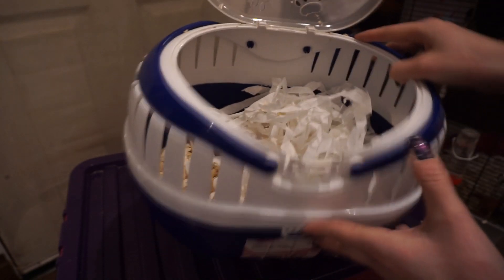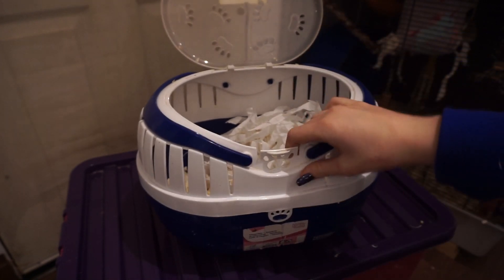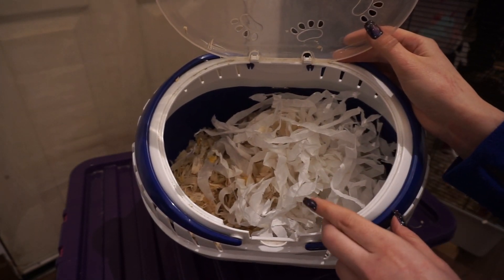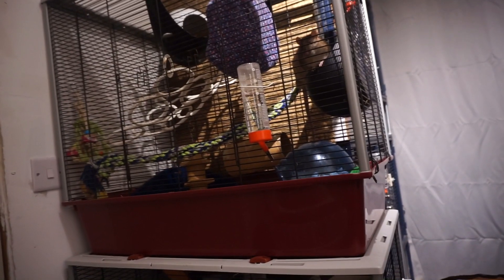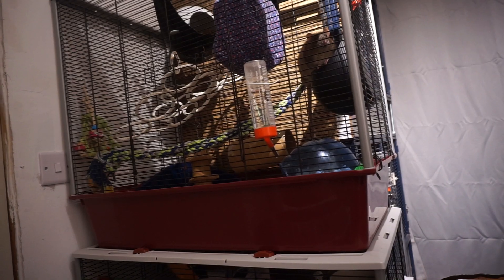Any vet who tells you that you need to starve your rat before an operation, or not provide food for a neuter operation — run a mile from them. Rats should not be fasted before an operation; they should have access to food as normal. Same with water. And they should also have access to food as soon as they come round from their operation as well.